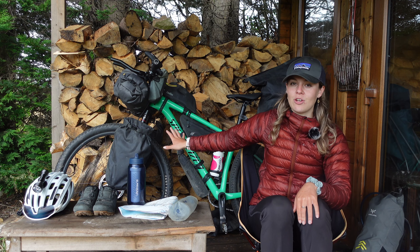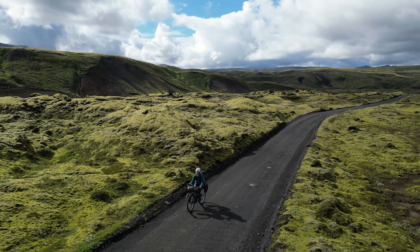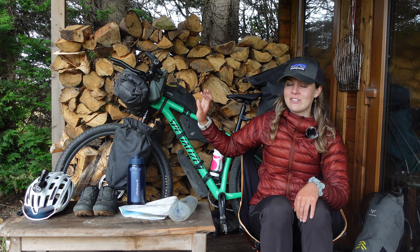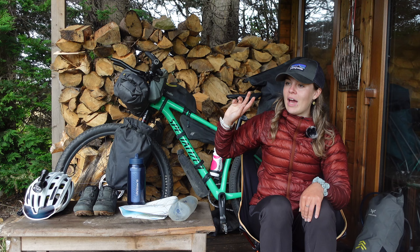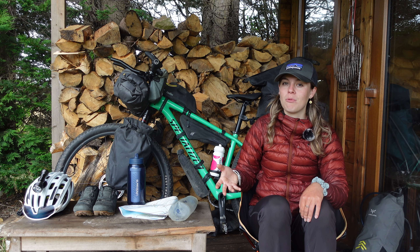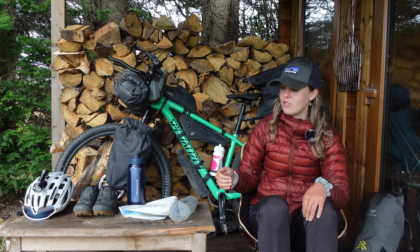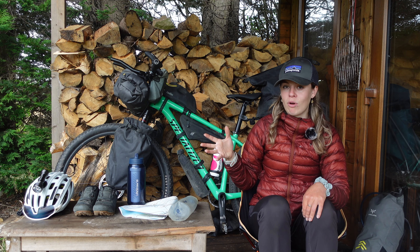This is everything I took to do the Iceland Divide. It's a 344-mile trip north to south through Iceland's interior. I did it solo and unsupported and it took me 12 days, including two rest days. I had very gnarly weather and extreme river crossings — it was very eventful. But all this stuff held up, and that's why I'm making this video: everything here I really, really recommend.